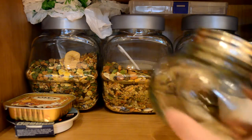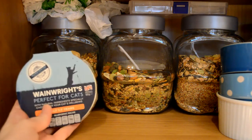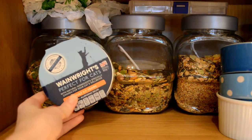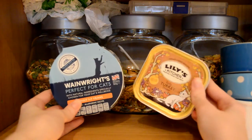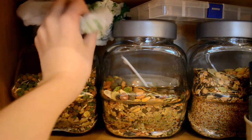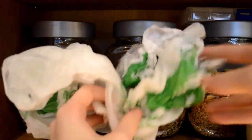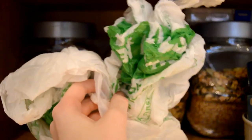In this first section we have this glass jar with a heart on it — I actually got this as a present. Here we have some cat food trays: the Wainwrights, I think it's fish with veg, and the Lily's Kitchen in turkey.